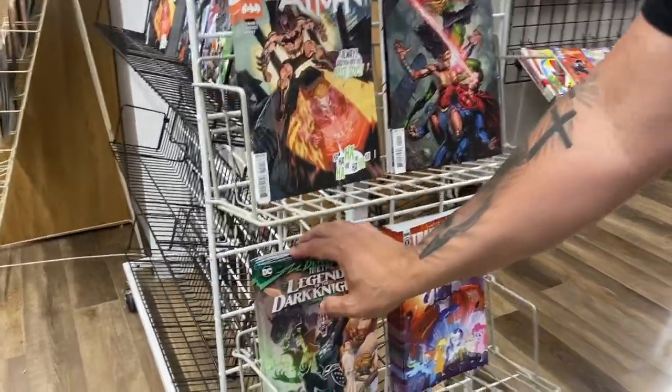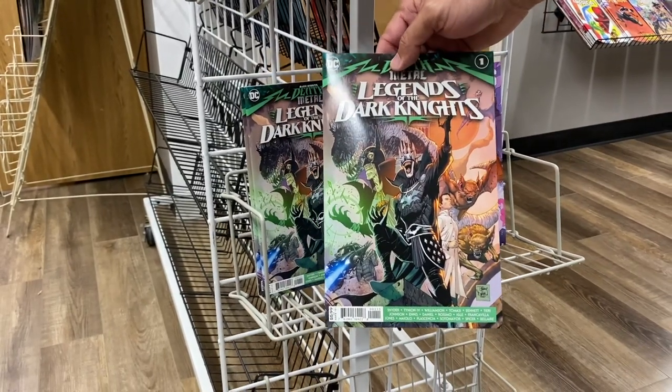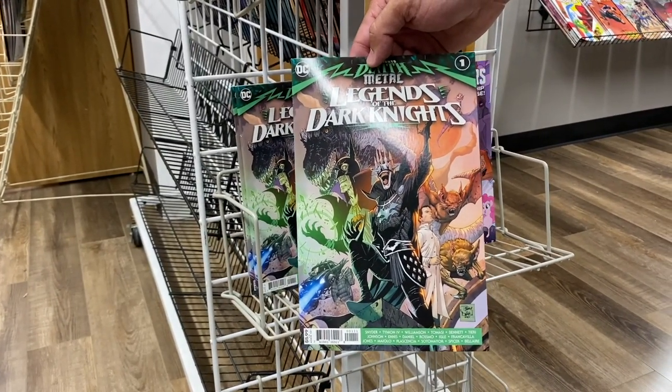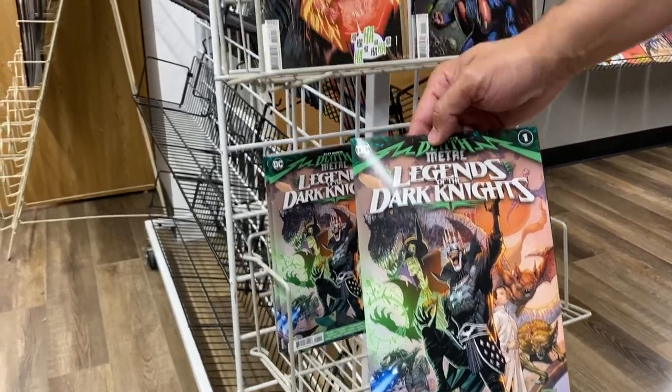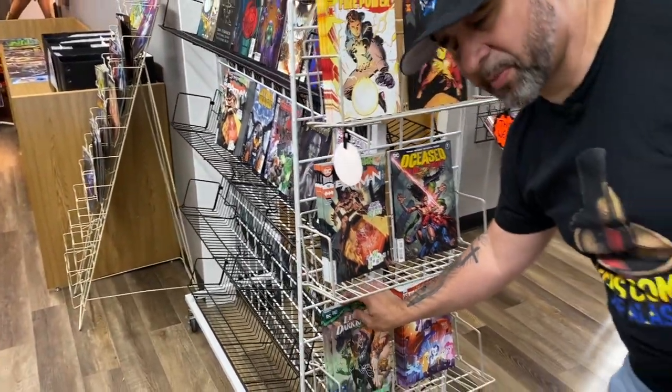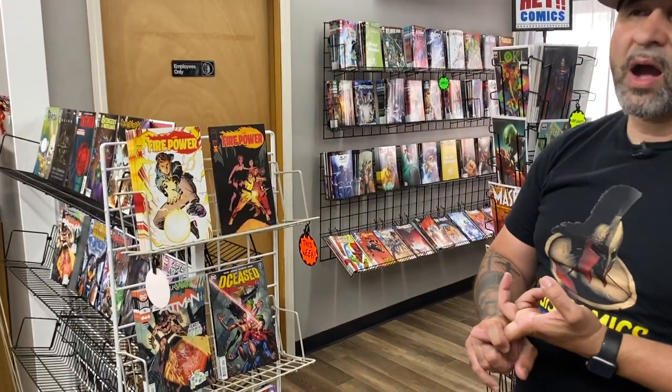We've got this book which was crazy today — the Legends of the Dark Knight 1-in-25 variant. This book right now is the first appearance of the Robin King. I've seen it as high as $400 on eBay — it's out of control. Do not pay $400 for that book, don't do that.